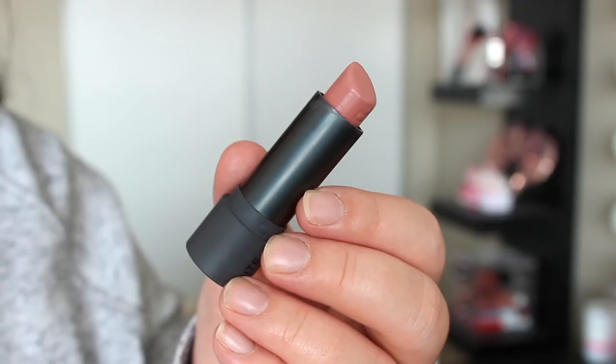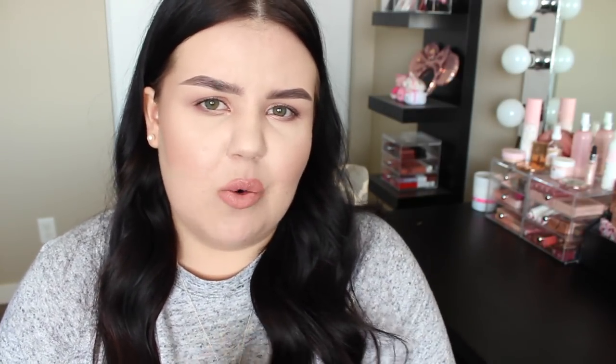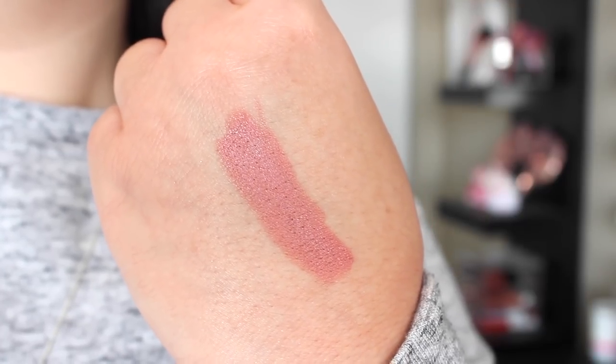Third, we have Bite Meringue from the Amuse Bouche Lipstick Collection. This is also described as a peachy nude, but I really don't consider it peachy at all. Especially swatched next to Charlotte Tilbury Bitch Perfect, it's really not peachy or warm — it actually has the slightest hint of mauve. I just applied this so it's what I have on now. In comparison, this one feels the heaviest on the lips, but it is very hydrating because Bite lipsticks are formulated with a lot of different fruit oils and butters.